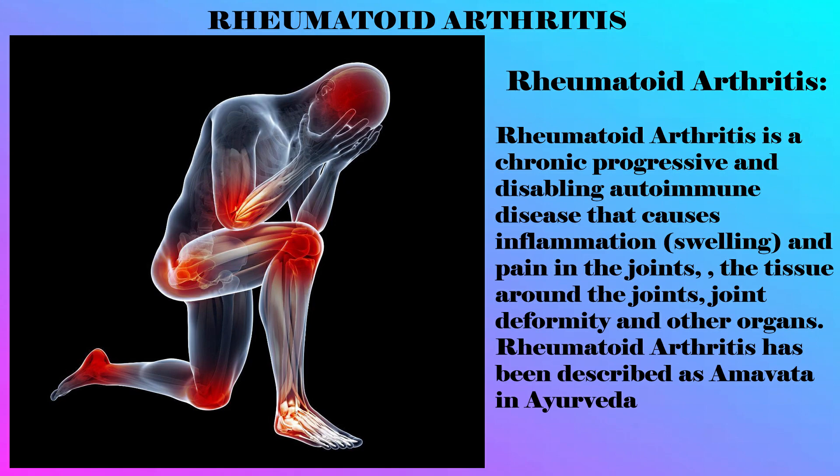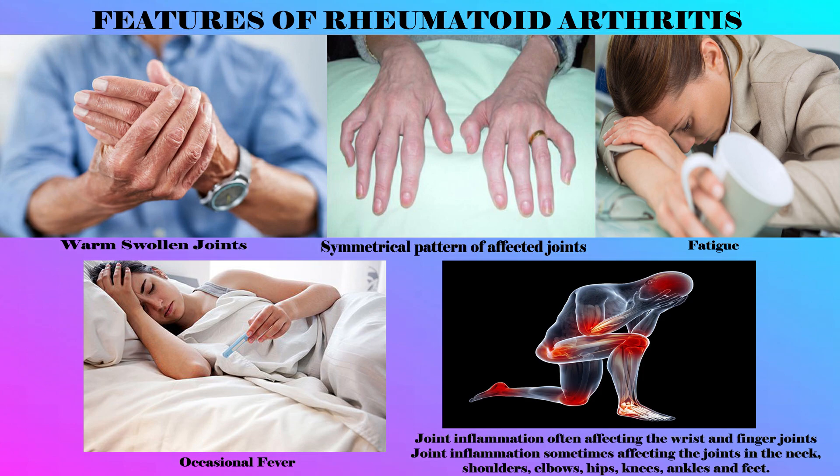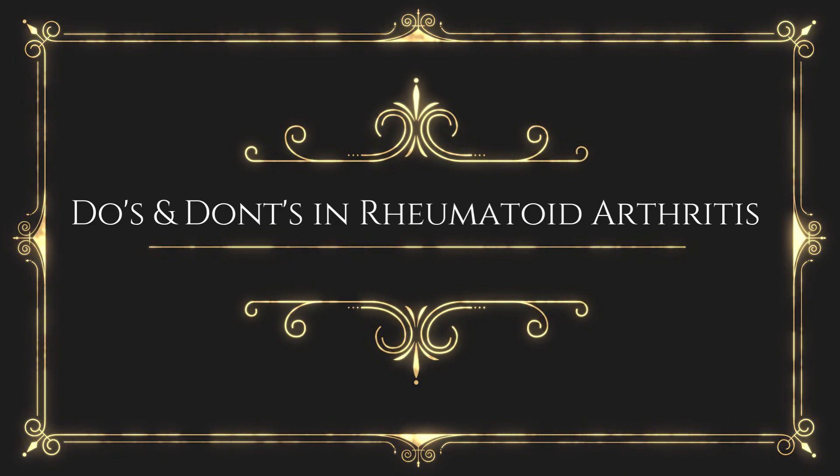Rheumatoid arthritis is a chronic, progressive and disabling autoimmune disease that causes inflammation and pain in the joints, described as Amavata in Ayurveda. Its features include warm swollen joints, symmetrical patterns of affected joints, fatigue, occasional fever, and joint inflammation often affecting the wrist and finger joints, and sometimes the neck, shoulder, elbows, hips, knees, ankles and feet.